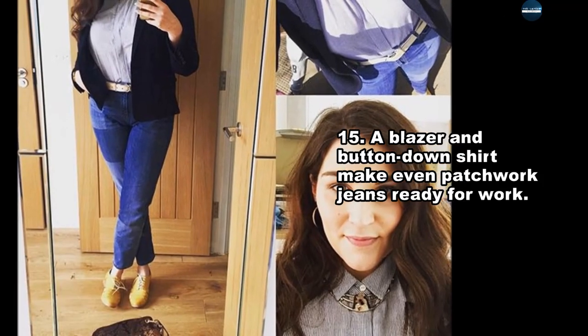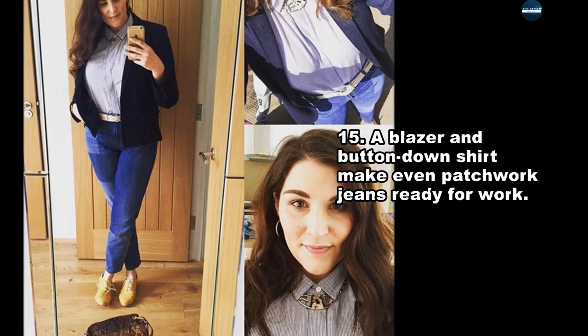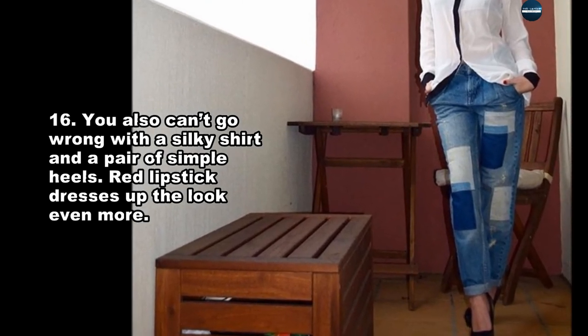A blazer and button-down shirt make even patchwork jeans ready for work. You also can't go wrong with a silky shirt and a pair of simple heels. Red lipstick dresses up the look even more.